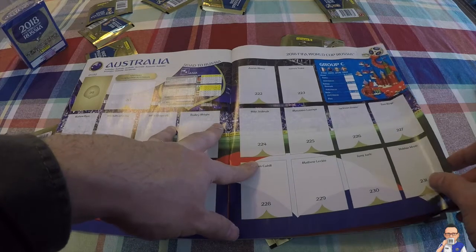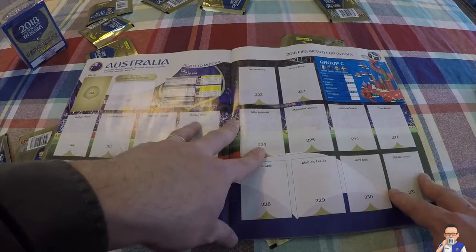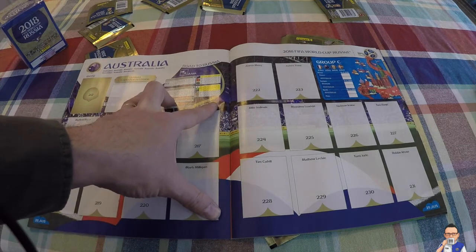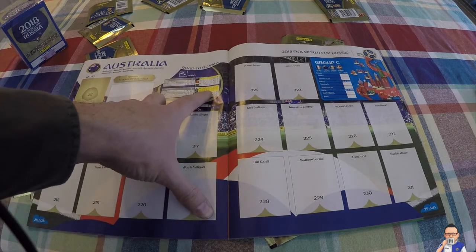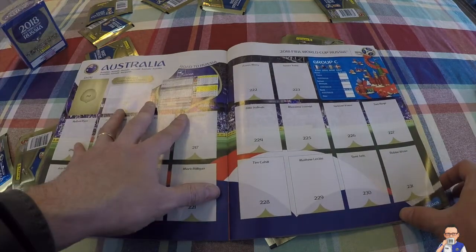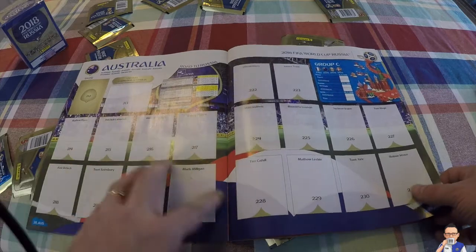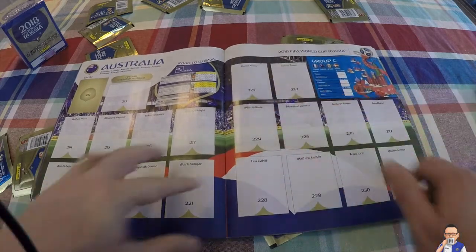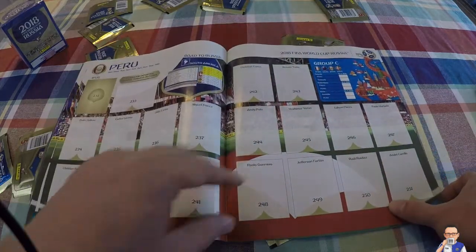Then we have Australia. I don't think they're going to squeeze through this one - it's going to be a tough order. They came through a very, very long qualifying phase, initially top of their group in the second round ahead of Jordan and Bangladesh, then finishing third behind Japan and Saudi Arabia. They had to play Syria in a playoff, which they won 3-2 on aggregate, and again had to play Honduras in another playoff. Key man Aaron Mooy is a superstar player - watched him play live at Huddersfield against Blackburn. And the aging but cool Tim Cahill.